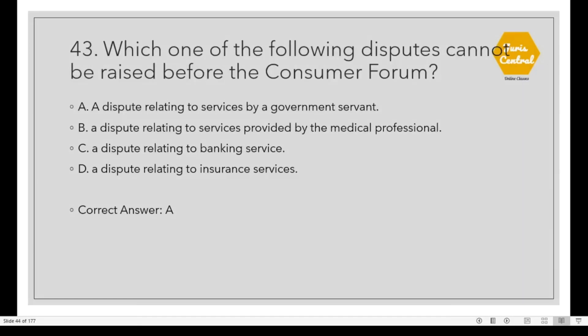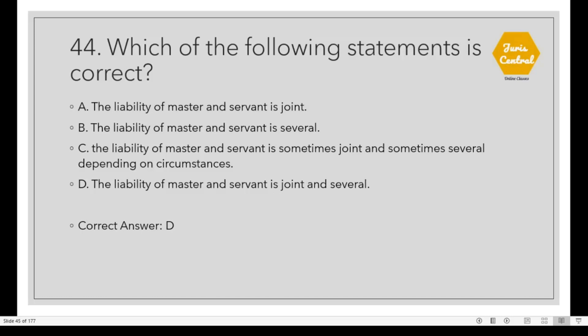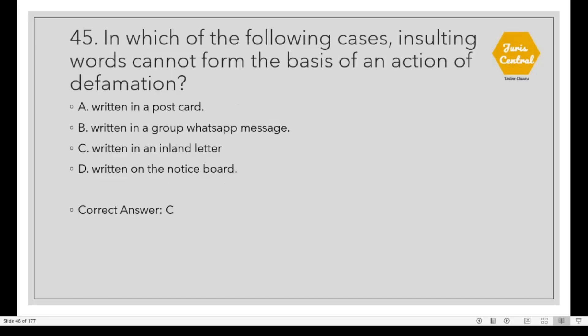Question 43: Which one of the following disputes cannot be raised before the Consumer Forum? Option A: Dispute relating to services by a Government Servant. Question 44: Which of the following statements is correct? Option D: The liability of master and servant is joint and several. Question 45: In which of the following cases can insulting words not form the basis of an action for defamation? Option C: Written in an inland letter.